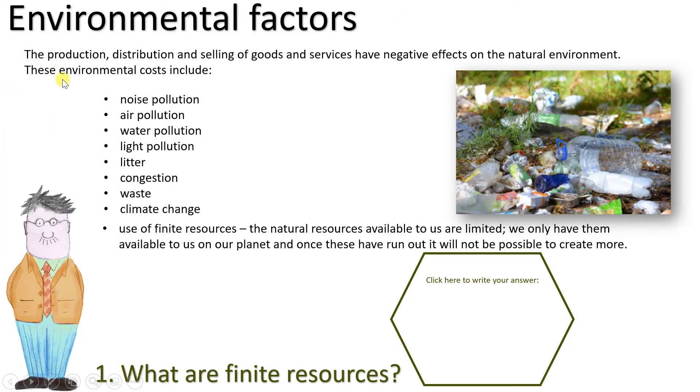Environmental factors: the production, distribution, and selling of goods and services have negative effects on the natural environment. These environmental costs include noise pollution, air pollution, water pollution, light pollution, litter, congestion, waste, climate change, and the use of finite resources.